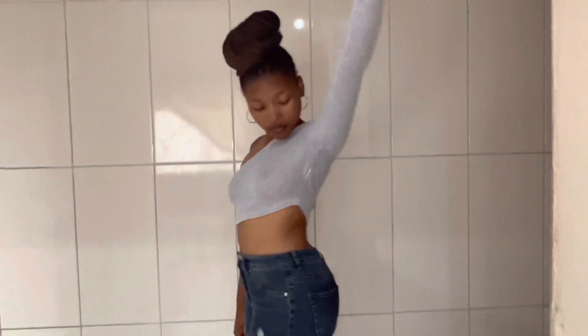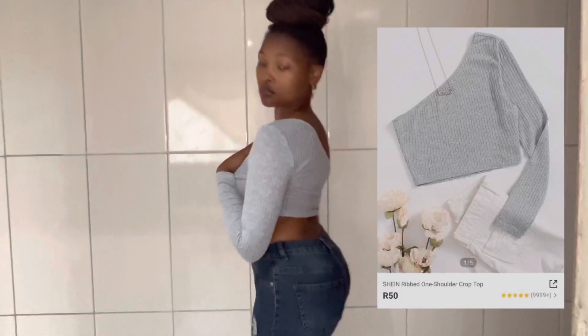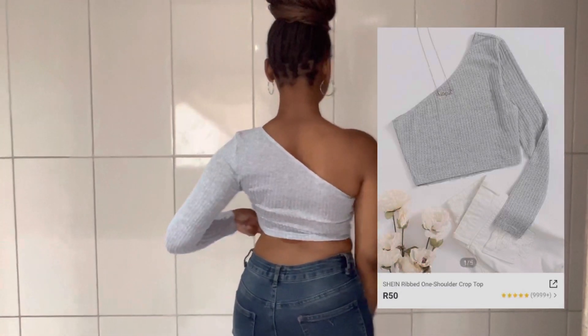This is a ripped one-shoulder crop top in color gray, and I got it for only R50. It was very cute and cheap.